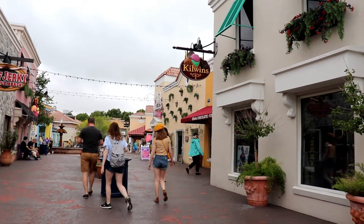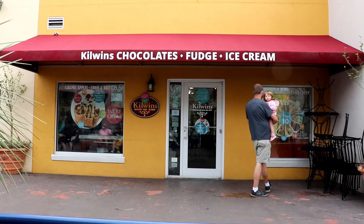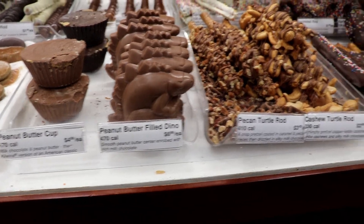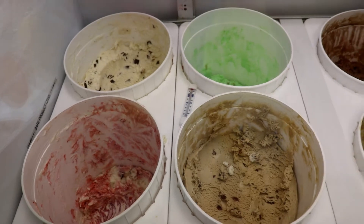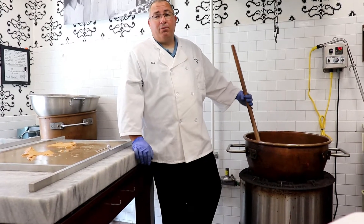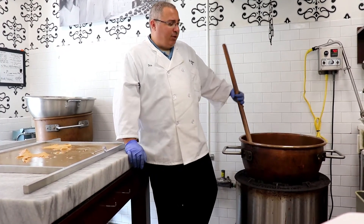Kilwins — sweet in every sense since 1947 — was founded and based in Michigan. It's been known for providing high-quality homemade chocolates, fudge, and ice cream. They use original and premium recipes made fresh right in the store for all to watch.